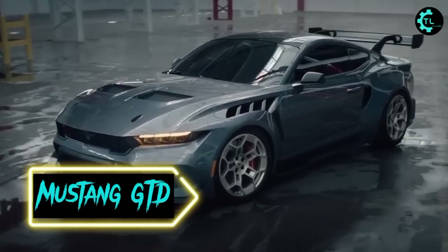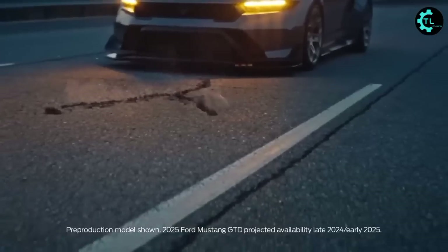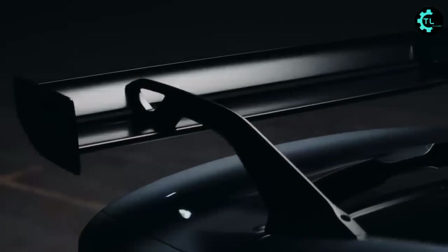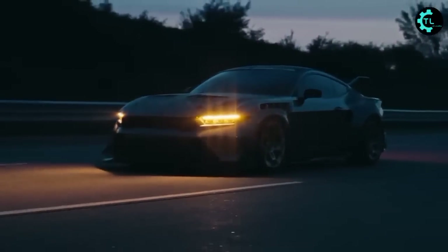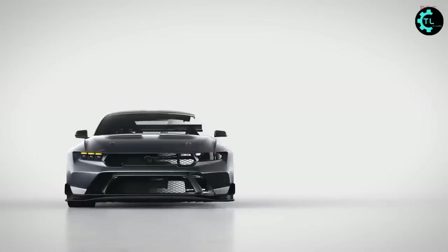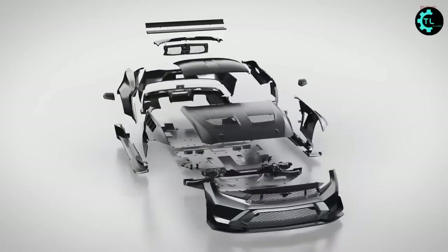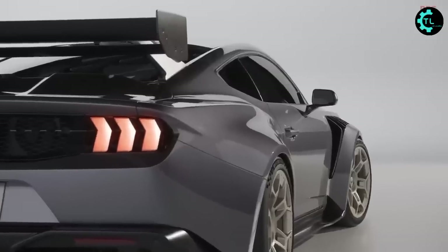The all-new Mustang GTD is the most advanced, audacious Mustang ever, ready to break off the circuit and onto the street. The hellacious new coupe features a full carbon fiber makeover, active aerodynamics bumper-to-bumper, a first-of-its-kind adaptive street/track suspension, and a supercharged V8 that powers the rear wheels via a carbon fiber driveshaft. The scooped hood and roof are also made from carbon fiber, helping to keep overall weight low and centered near the ground.